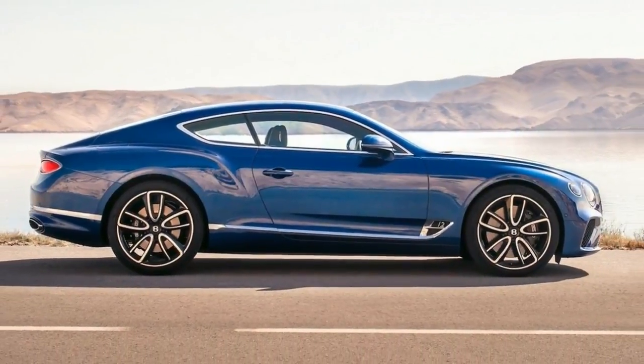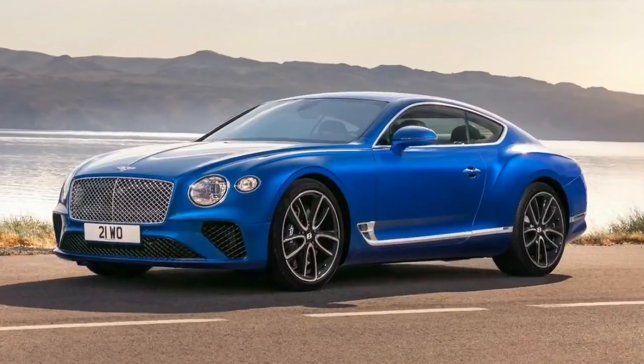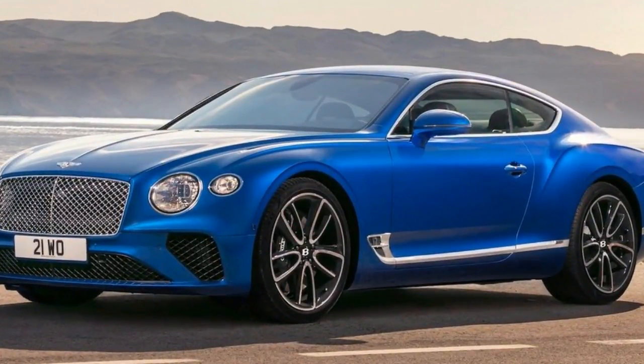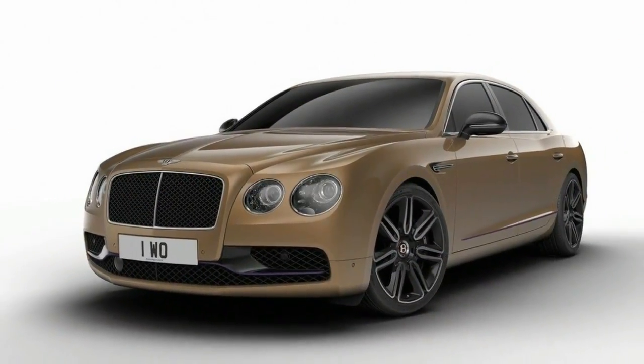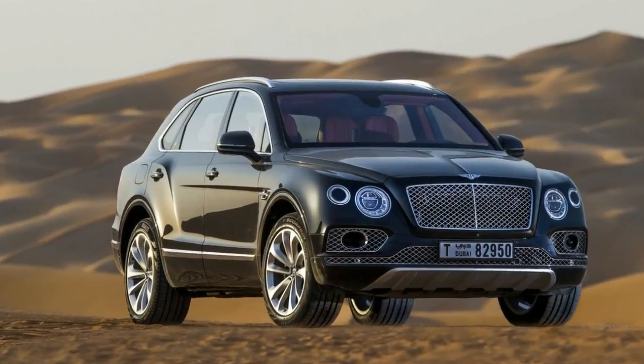Bentley has added its first new wood veneer in five years, and the company's veneer hunters had to travel to the United States of America to find it. It's called Liquid Amber and it comes from the American Red Gum tree in Mississippi. Liquid Amber is Bentley's seventh exclusive veneer, and it's named after the resin from the American Red Gum tree, which is also known as the American Sweet Gum.